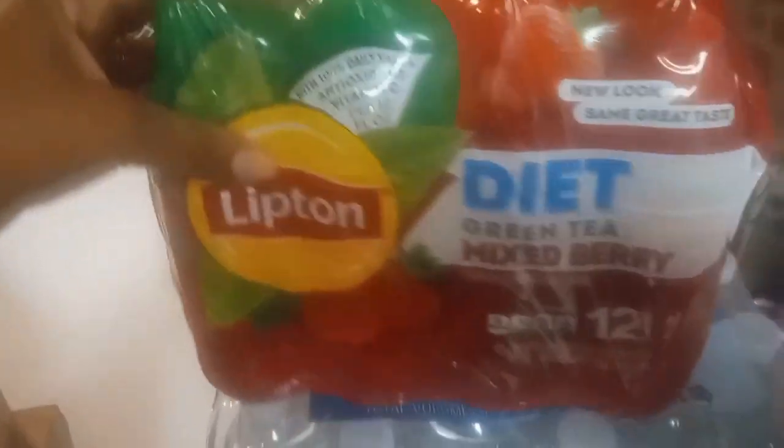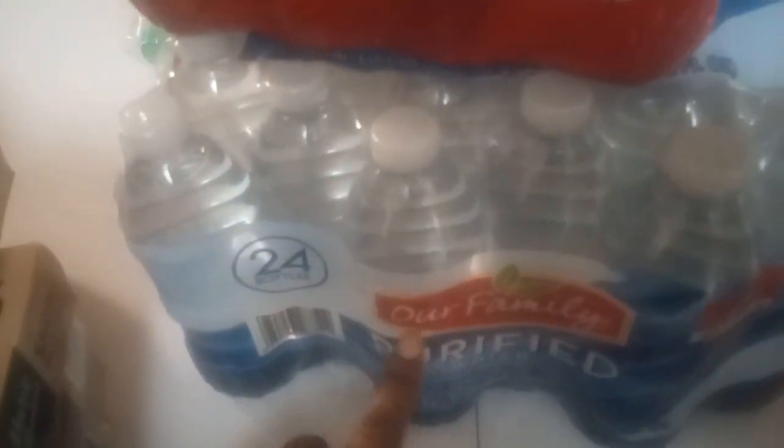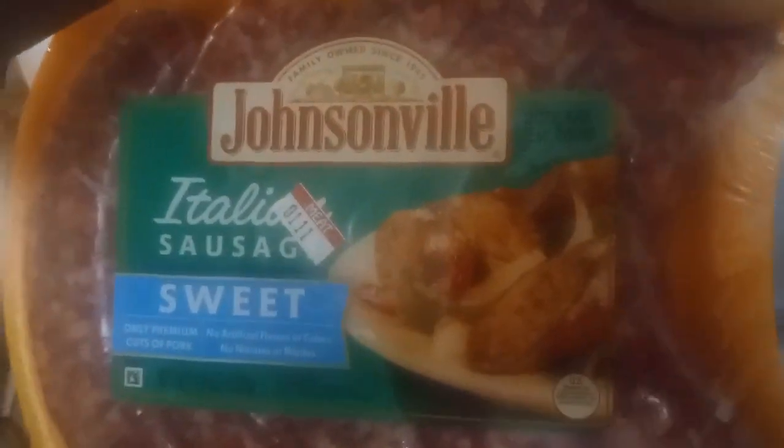Got some Lipton Diet Mixed Berry Tea — there are 12 bottles in there. I also got a 24-case of Our Family purified water. And I got some Johnsonville Italian Sweet Sausages for the weekend.